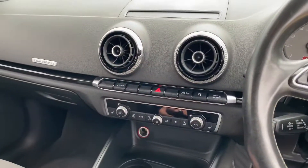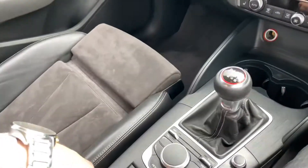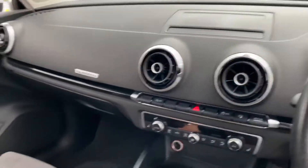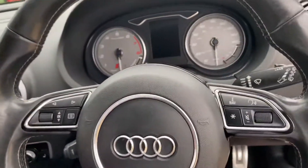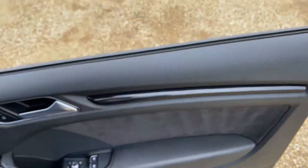Overall, apart from the armrest as mentioned, there are no other major marks, damages, stains or anything like that. So the vehicle has just arrived and it's available on our website. You can reserve it with a fully refundable £100 deposit and we will hold it for you for seven days.